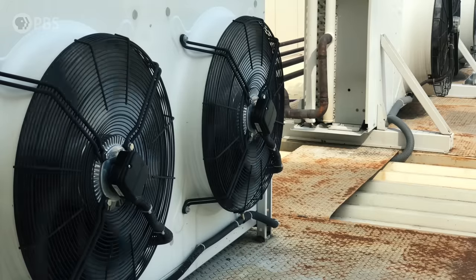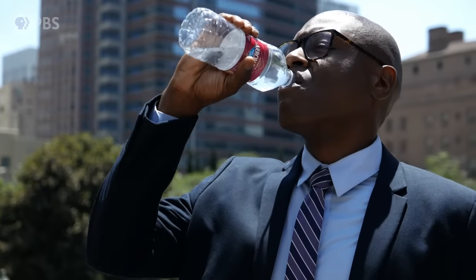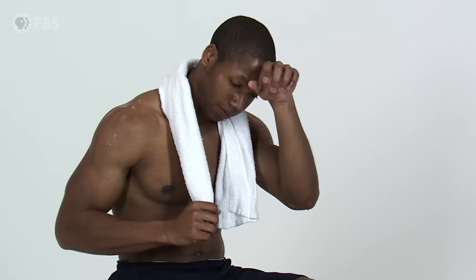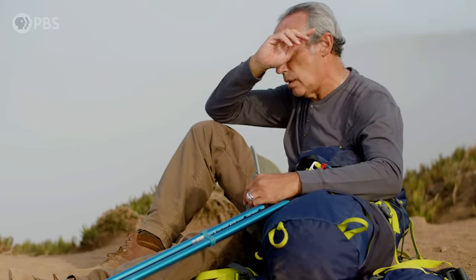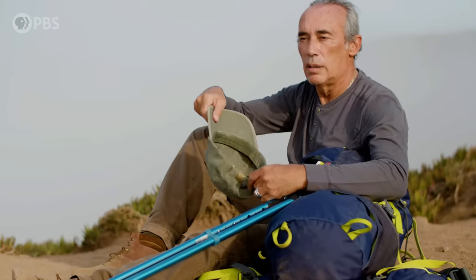At these critical wet bulb temperatures, it's important that we have interventions to mitigate the rise of core temperature — such as moving into air conditioning, replacing lost fluids, cooling down with a cold towel around your neck, or an ice bath if possible. We also know that the human body gets worse at thermoregulation as we age, making the elderly far more vulnerable to heat and humidity.